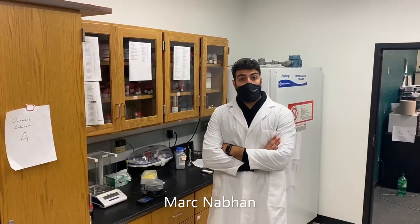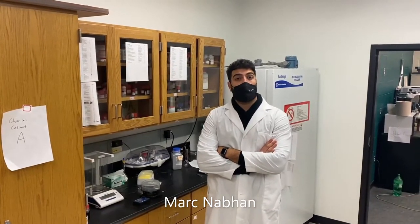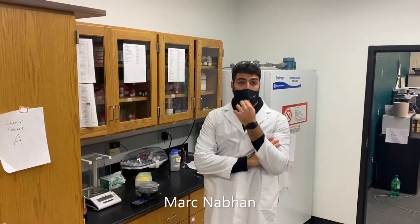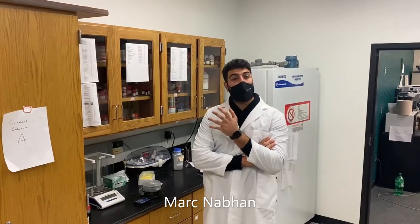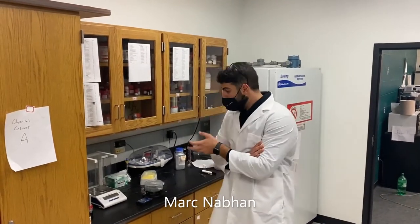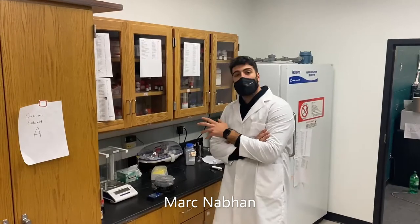Hello everybody, my name is Mark Navahan and I am a chemical engineering student here at Vanderbilt. This is my second year in the Jennings lab. I work with the Photosystem I protein and I try to mix it with different conducting polymers and electrical materials to make photoactive devices. One tool that I use commonly here in the lab is this spin-coater right here. It helps me make thin films on different substrates.